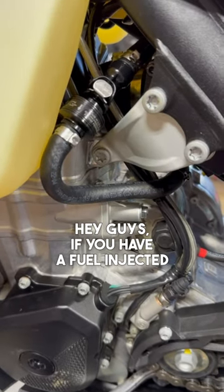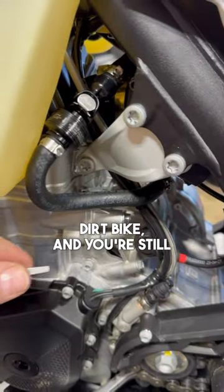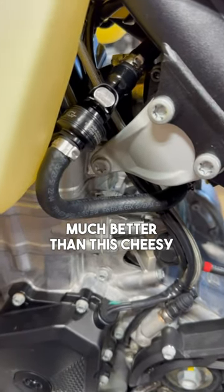Hey guys, if you have a fuel injected KTM, Husqvarna, or a gas gas dirt bike, and you're still using this stock cheesy filter, you really need to consider upgrading to a dual one. They filter much better than this cheesy stocker.